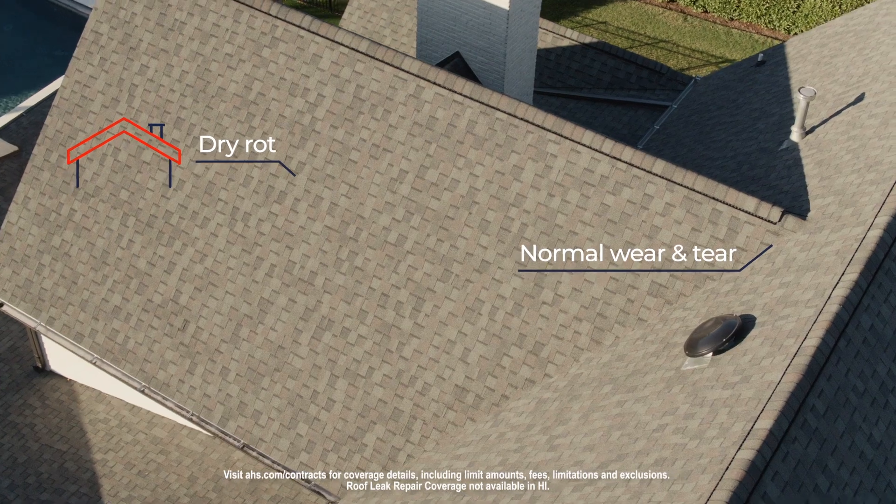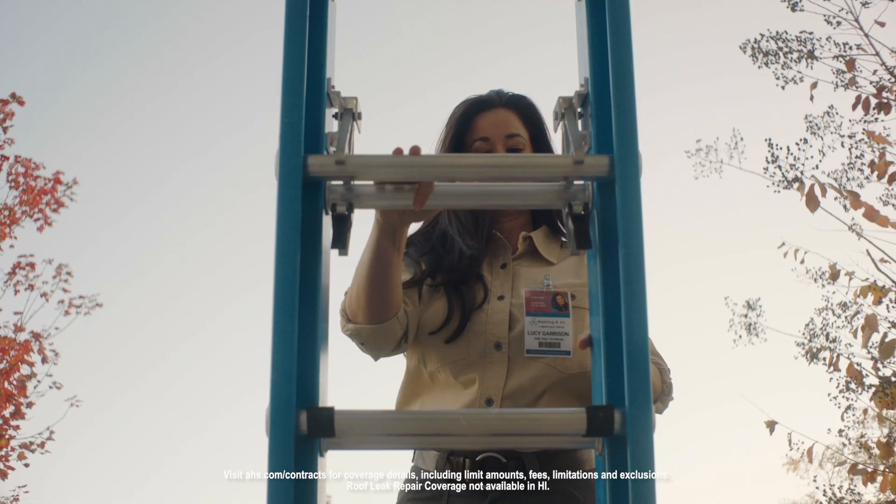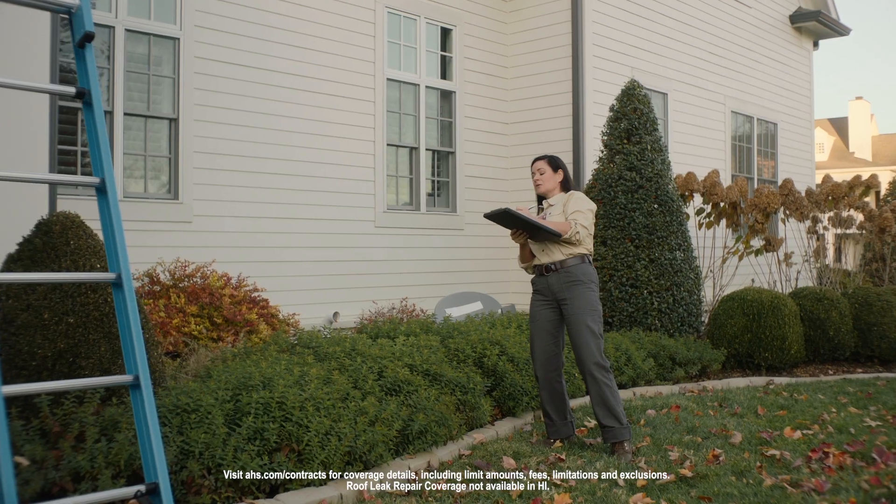And last but not least, the number one thing homeowners told us they wanted covered under their home warranty? Roof leaks. The Shield Platinum plan covers just about everything, which means you'll be prepared for just about anything. And that's the kind of all-in coverage you can count on.